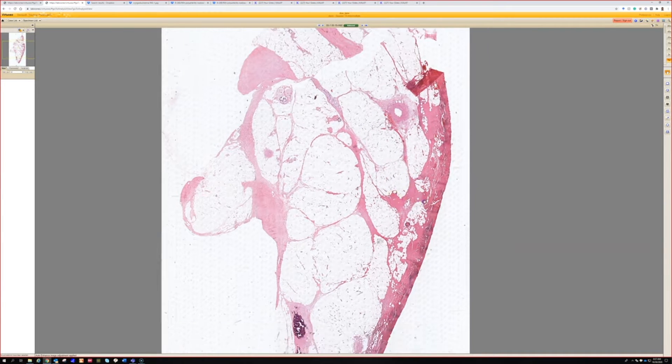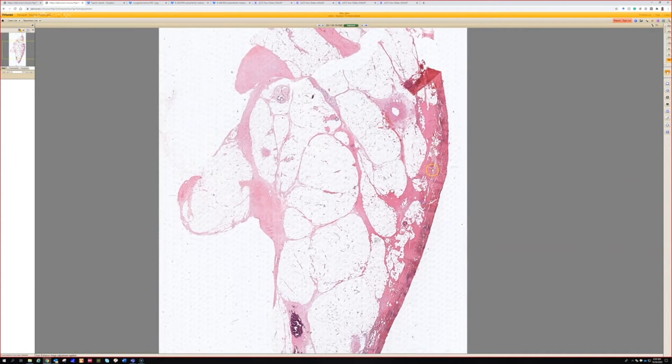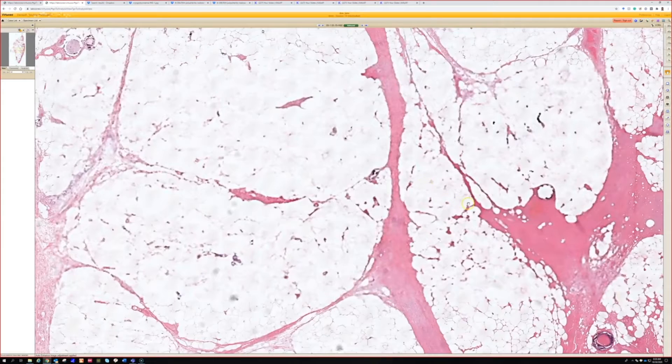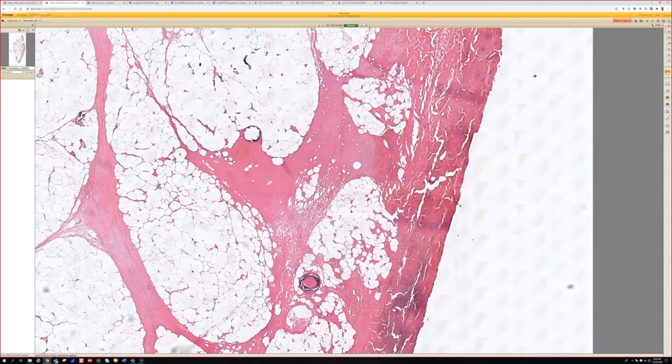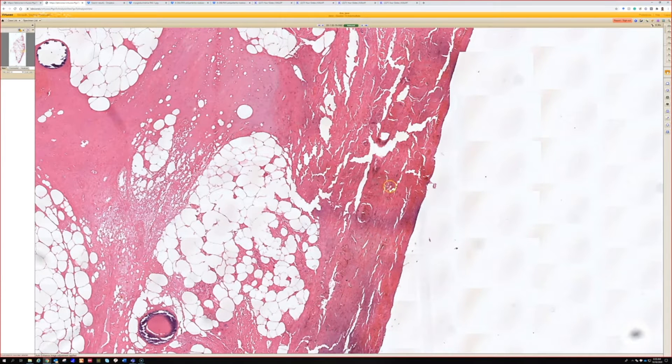All right, what's this one? Wow, everything — this is like mummified, right? It's like mummy skin, it's all dead. Crazy.